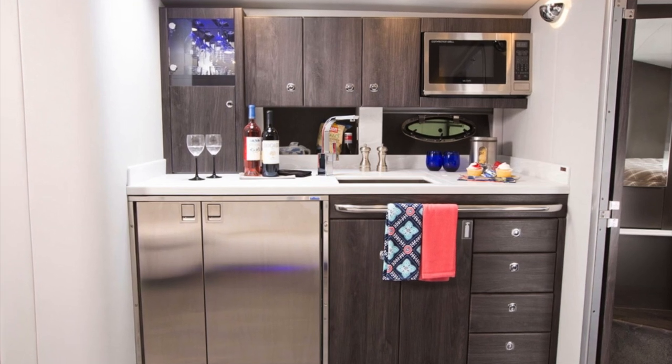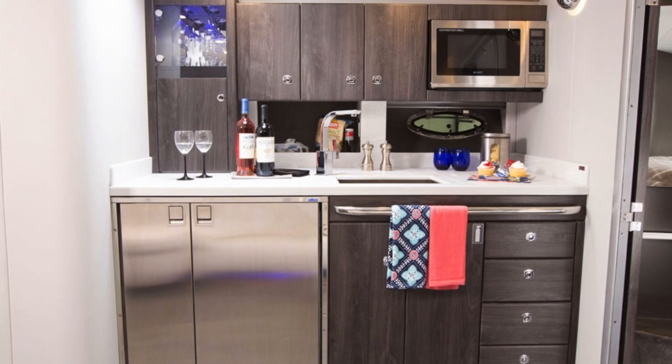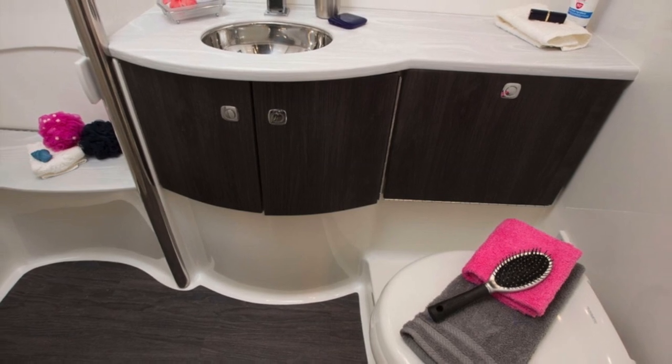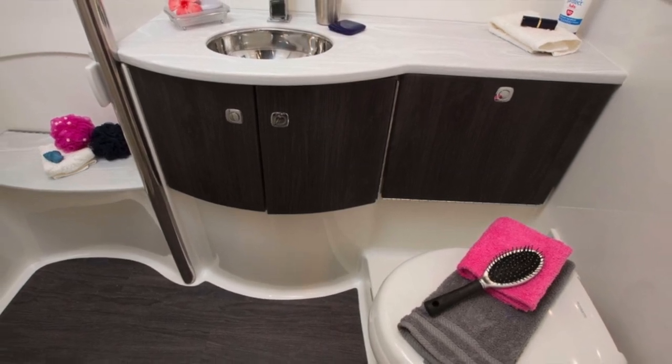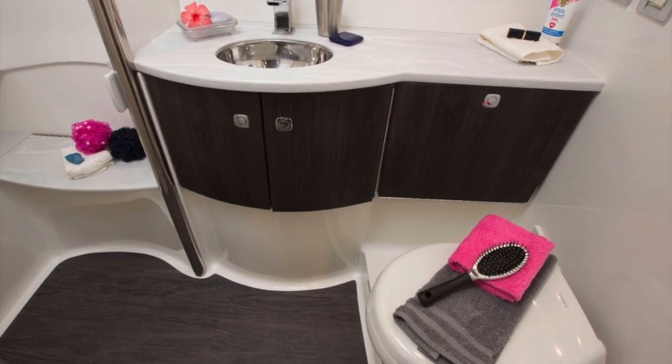The galley is equipped with a decent-sized refrigerator, freezer, microwave, coffee maker, and sink, along with good storage for all your plates and silverware. The head offers a separate shower with a door and has plenty of room to take care of all your bathing necessities.